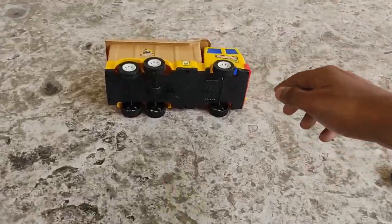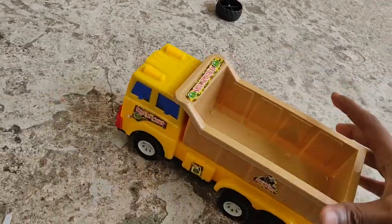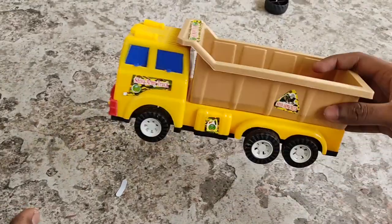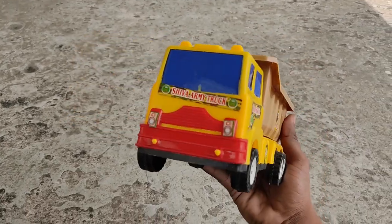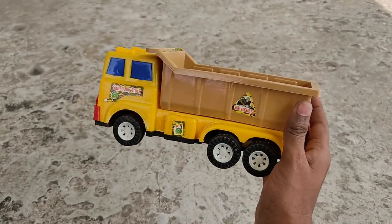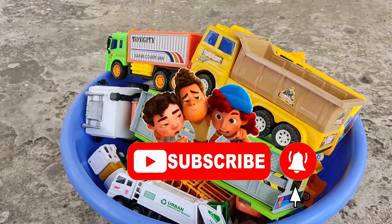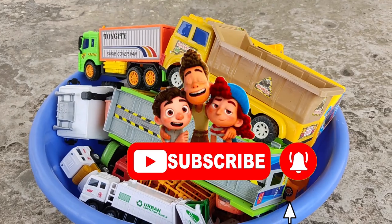The last one is a Shiva army truck - actually an army construction truck. It doesn't have an engine, but that's okay - we don't need an engine! It's a cream, orange, and yellow Shiva army truck - woohoo! That's all for today's video. If you liked our video, please subscribe. See you in the next one, bye-bye!